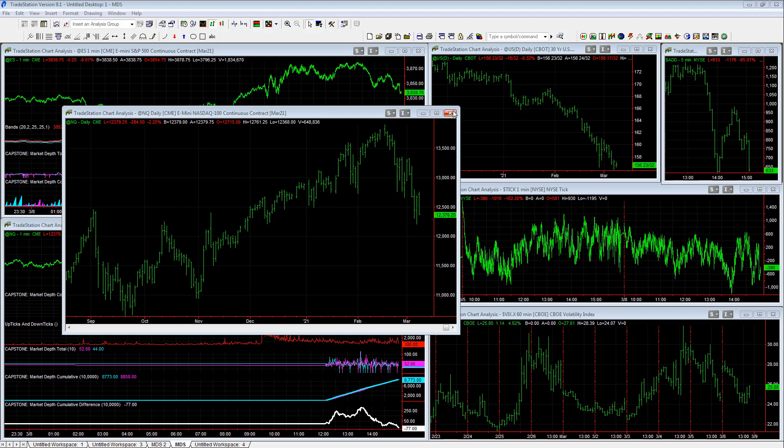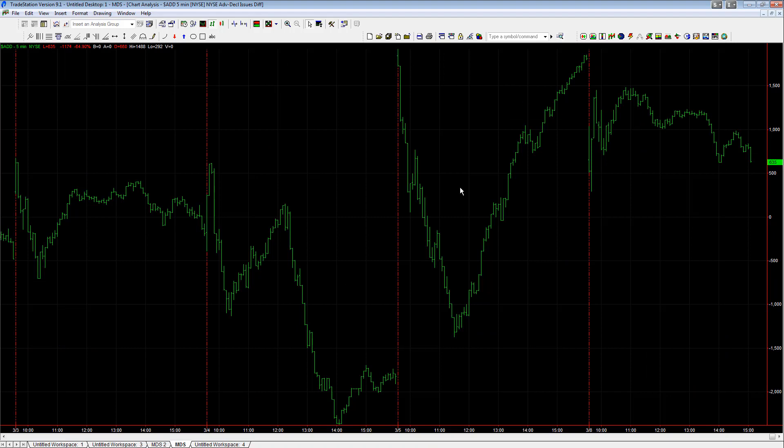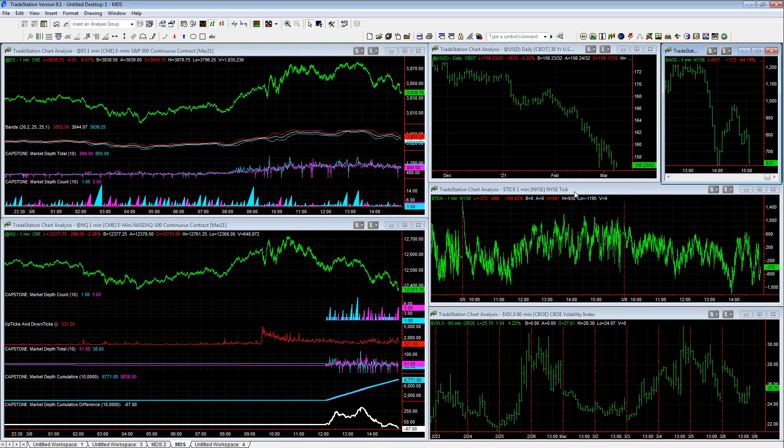Something to watch as interest rates continue to move higher. Bonds, 30-year at 156.23. The advance-decline line is making big extreme moves, staying up here in the plus 1500 area. The Dow and S&P are stronger than the NASDAQ. Ticks are down at minus 1195 again today, so trending down. VIX is slow to rise because the sell-off is mainly in the NASDAQ right now.